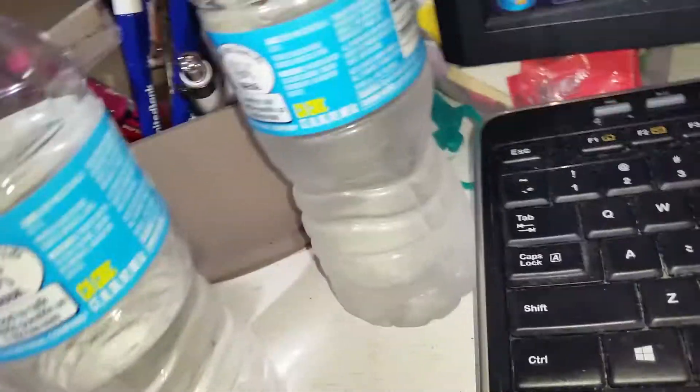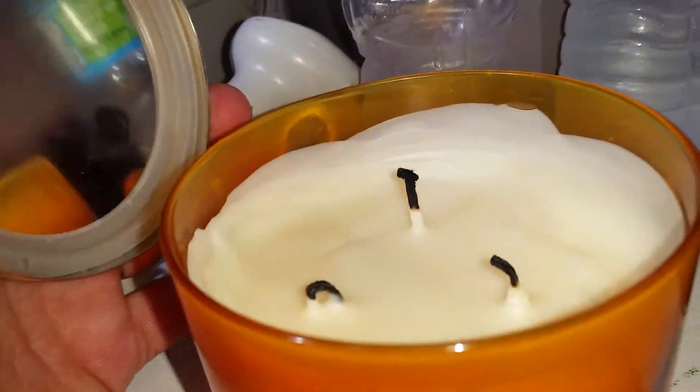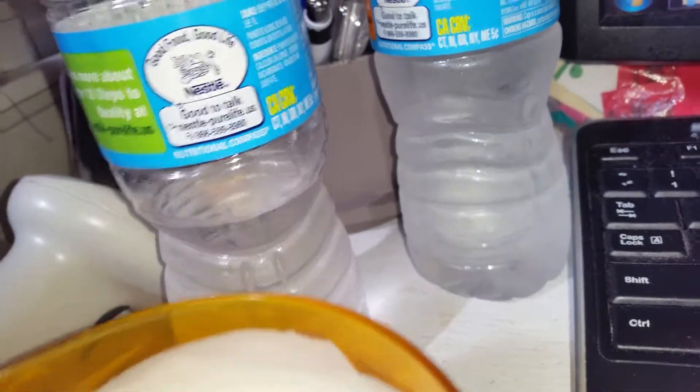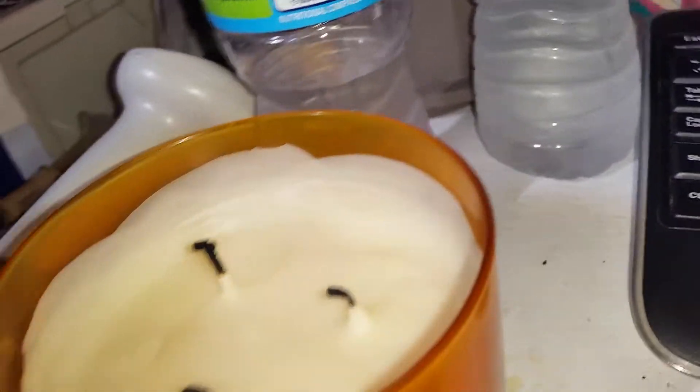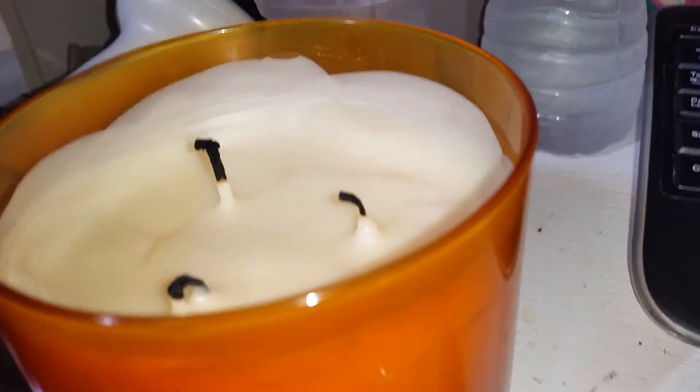Hi guys, so this is the Bath and Body Works bag that I found in the dumpster. I'm going to go ahead and pull the candles out because there's no glass — it's broken. These are not broken candles. I think the only thing is they were tester candles, because someone would just smell what it smelled like when they were burning, and then they throw the candle away after using it as a tester, which is the stupidest thing ever.